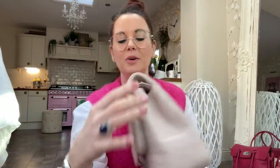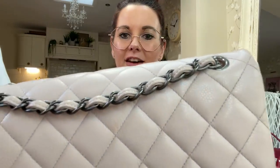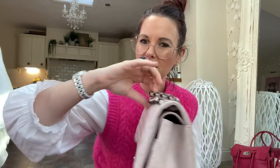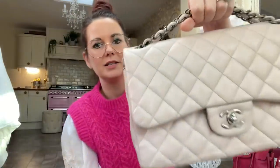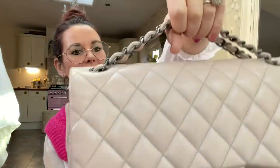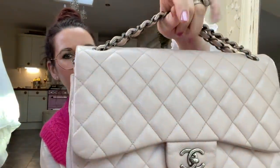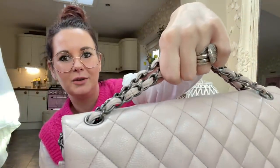Then there's the same style again but in caviar leather — you can see the light grain in it. This one has gunmetal hardware and is a pale pink color; it always looks more white on camera but it's definitely pink in real life. We call it the ice cream bag because it's like a pink marshmallow ice creamy color. Absolutely beautiful with the gunmetal hardware.